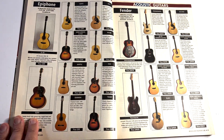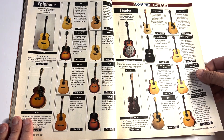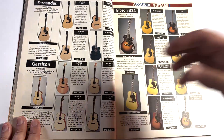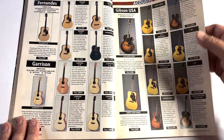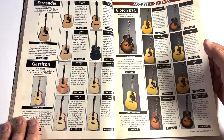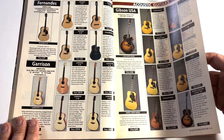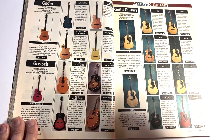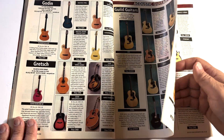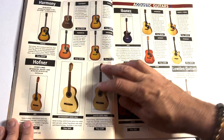The luthier had to call Ovation and figure out how to attach it. There was some special epoxy they sold at Lowe's that they use on space shuttles and helicopter wings — that's the only epoxy that will affix those necks. After several attempts he called Ovation, they told him what to do, he fixed it. About a year later I wound up trading that guitar for something different.